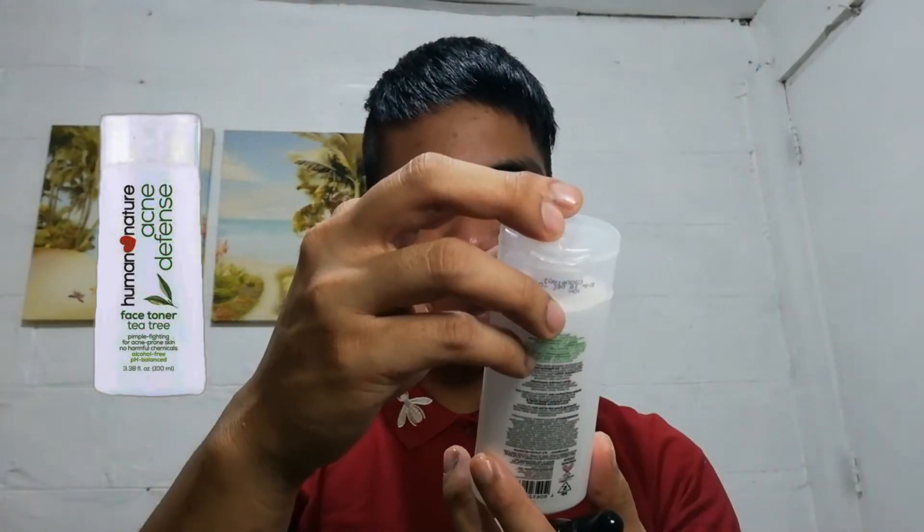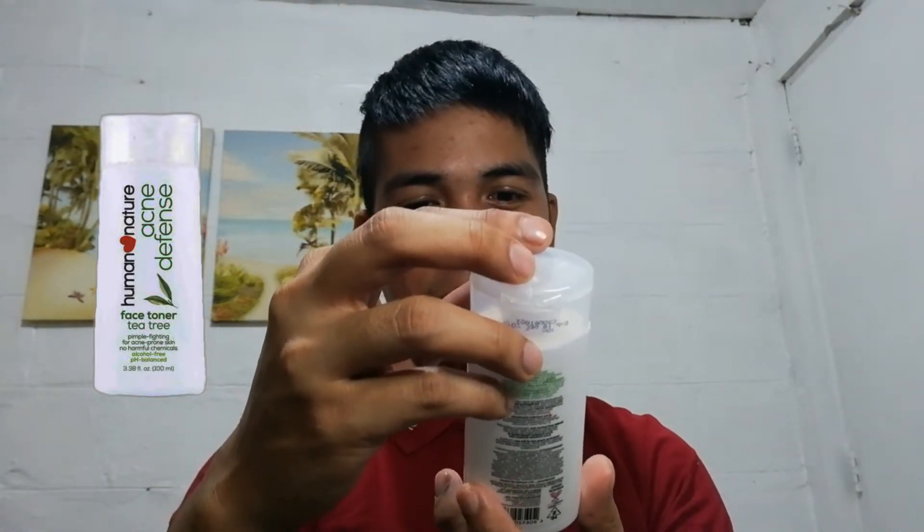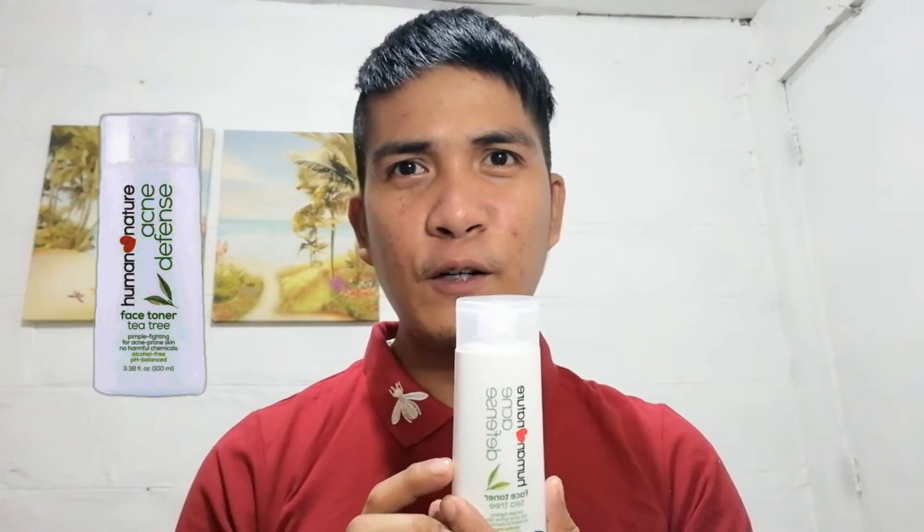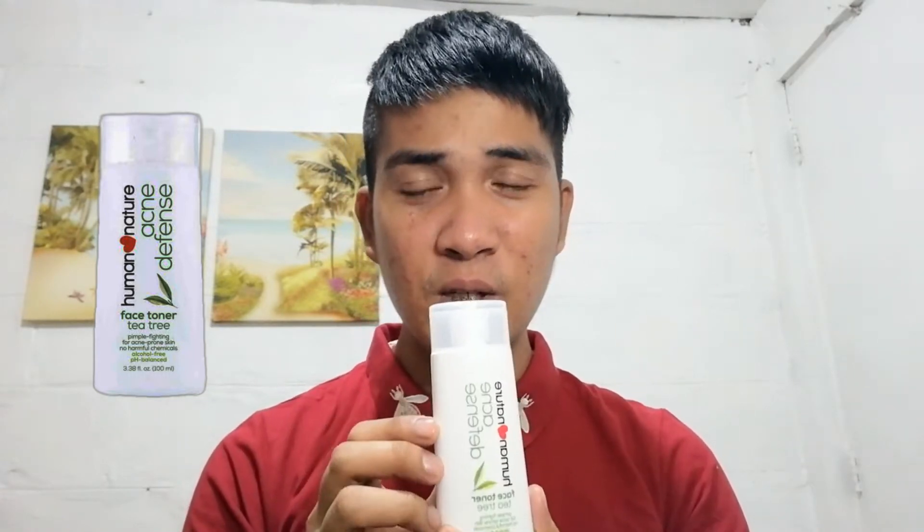It says here that pimple fighting for acne-prone skin, no harmful chemicals, alcohol-free, pH balance. This is 100ml. I got this less than 100 pesos kasi it was on sale when I purchased this online.